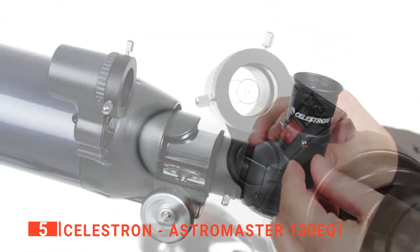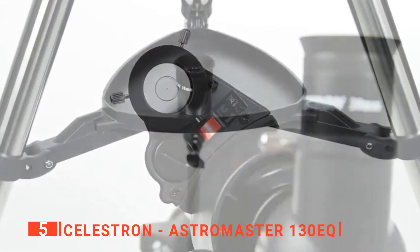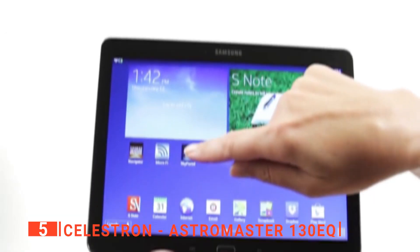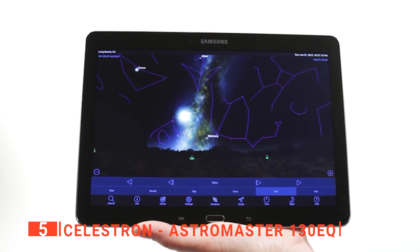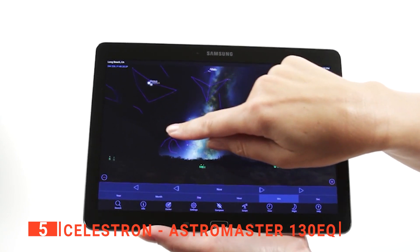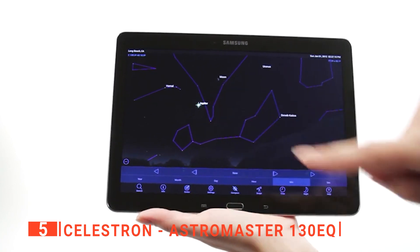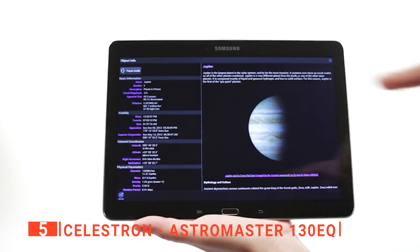A great feature of this telescope is its Red Dot Star Finder. This is especially useful for beginners as it's very simple to use. It is called a Red Dot Finder because an inbuilt red laser projects a small dot on the little front glass. It makes it a breeze to find and train in on certain stars with very little calibrating needed, meaning you can be ready to go in no time at all.